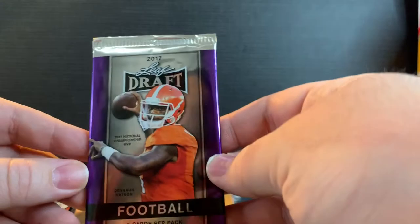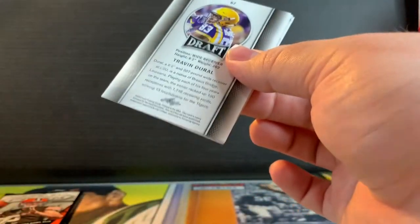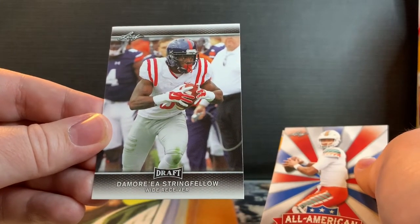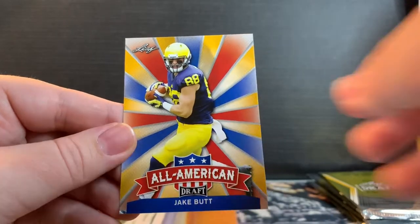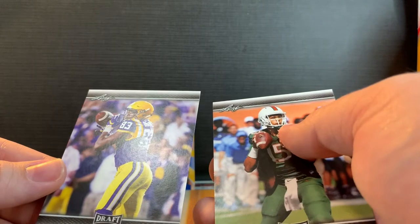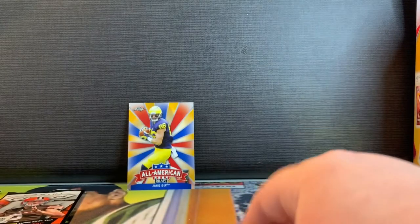Let's open this Leaf Draft 2017 Football. We got the Moreau-Sherfield fellow — don't know him. Brad Kaaya — don't know him either. I know Jack Butt — Jack Butt, All-American. It's a great card just for that name. Let's probably leave it there. Trevin Guru. Another Brad. All right.